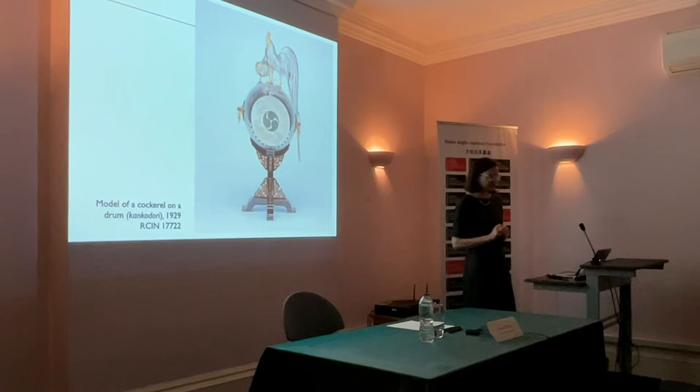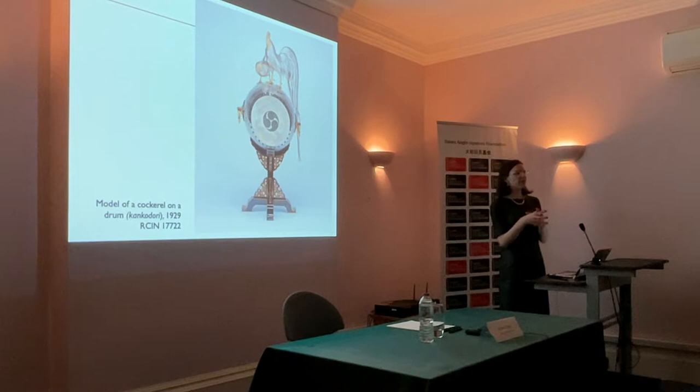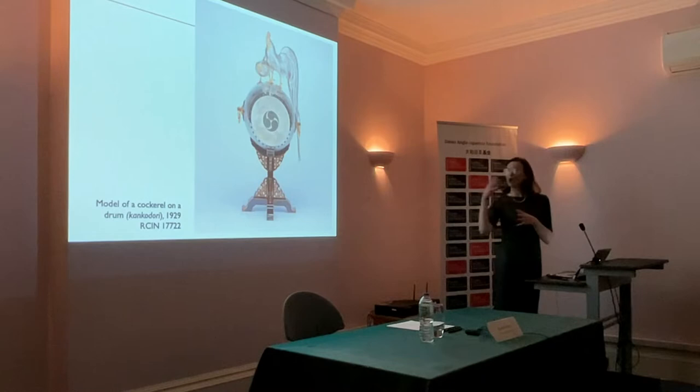It's a very fitting emblem because this is a kankadori, specifically alluding to a legend of a wise ruler who placed a drum outside his gates to be sounded in the event of an attack, or for disgruntled citizens to strike if they wanted wise counsel or judgment. The story goes that there was such an era of peace and good governance that the drum fell into disuse, cockerels took up residence on top of it, and leaves started to grow all over it. So this image of the drum with the cockerel on top became an emblem of eras of harmony, peace, and friendly relations.